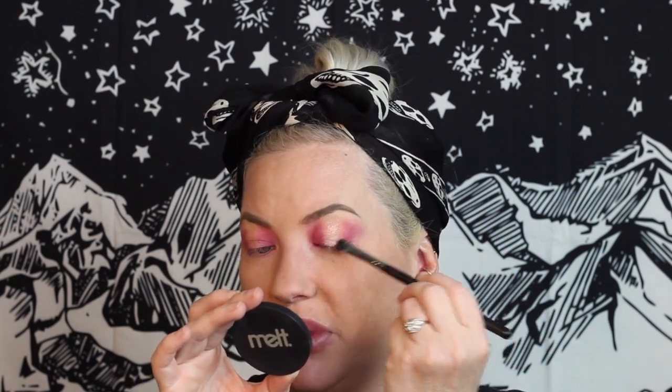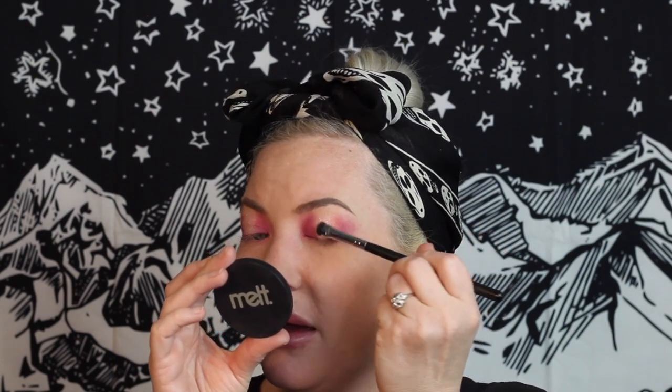Okay, first pass with the shimmer shade — it's definitely sheer, the same feedback as the matte shadows. You really have to build it up. I'm glad I put down the glitter glue because it is helping it stick. Without it, this shadow would be extremely sheer. I think I'll try getting my brush wet with some setting spray to see if that makes a difference. Wetting the brush — yes, wow, that made all the difference.